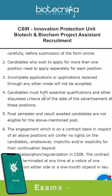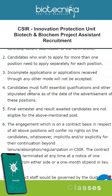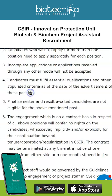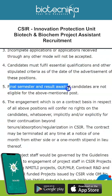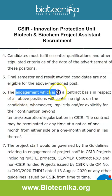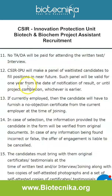Two project assistant vacancies are relevant — if you want to apply for both, apply separately. Incomplete applications or applications received through any other mode will not be accepted; it is strictly online. Candidates must fulfill essential qualifications as of the date of advertisement, and final semester or result-awaited candidates are not eligible. This engagement on a contract basis confers no rights for continuation beyond the tenure. Shortlisted candidates for the written test and/or interview will be declared on the website.